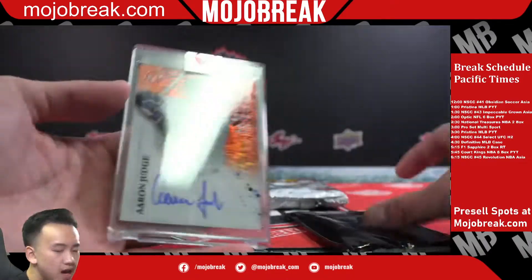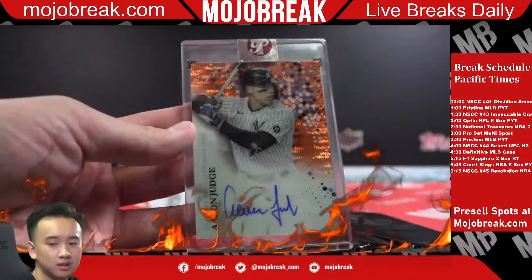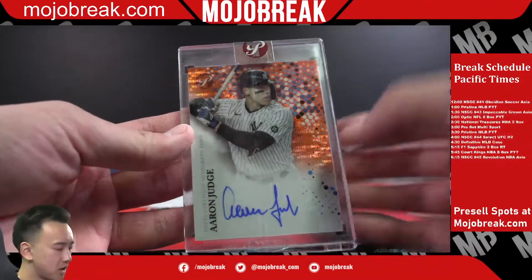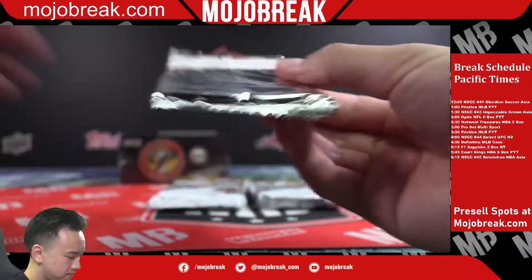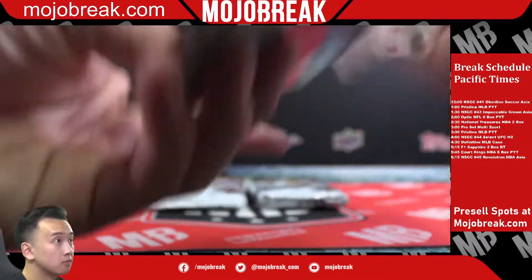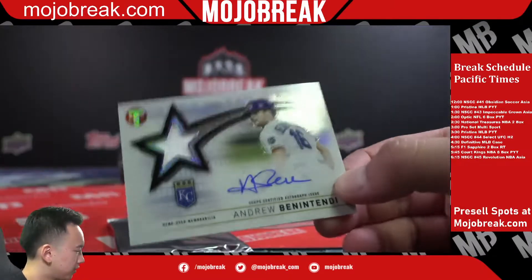Orange auto Aaron Judge Yankees, out of 25. There you go — definitely a nice Judge. Jackson Kowar and an autograph of Andrew Benintendi for the Royals.